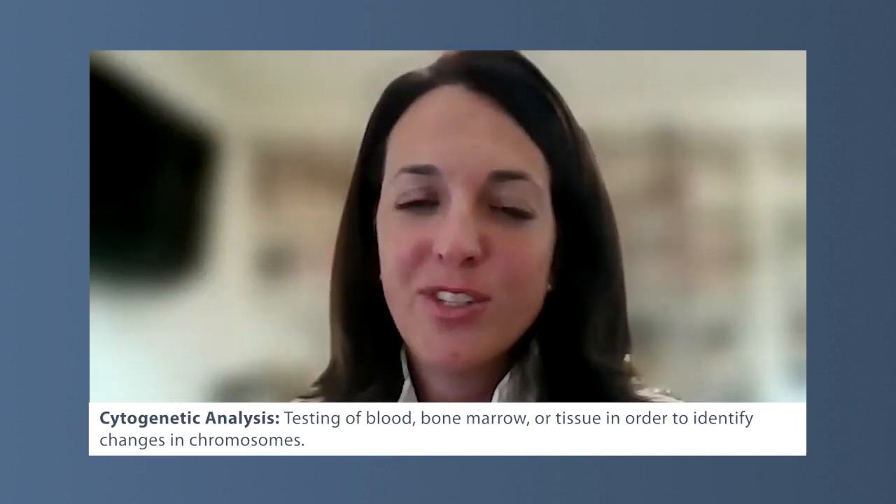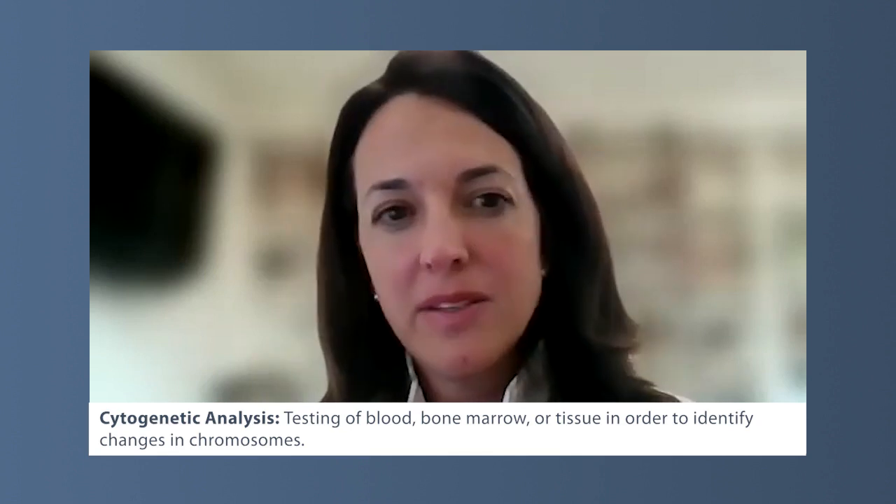To get back to your question, Catherine — how do we define treatment, and how are some of these therapies being personalized for patients with multiple myeloma? We do this based a lot upon the DNA of those cancer cells, and whether or not they've acquired standard risk changes, or whether or not they've acquired biology that makes them tend to act more aggressively.